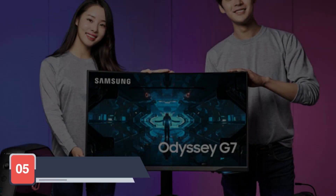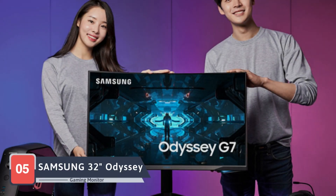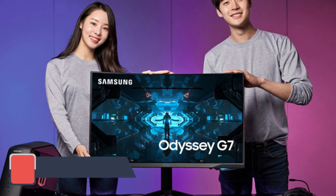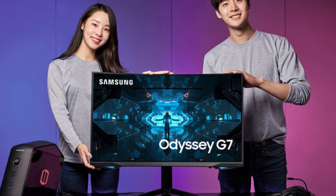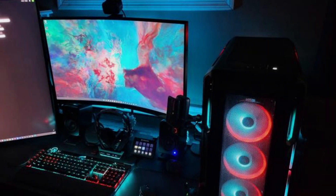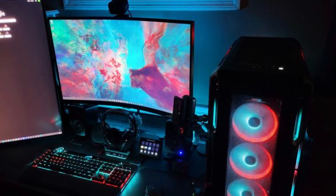Our final contender, the Samsung 32 Odyssey Neo G7 gaming monitor, emerges as a titan in the gaming monitor arena. With a 32-inch Quad HD display and a jaw-dropping 240Hz refresh rate, this monitor is engineered for gamers who demand nothing but the best.